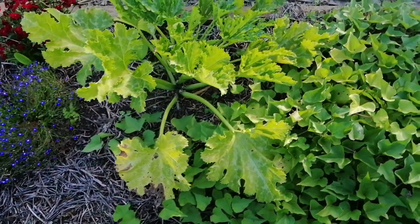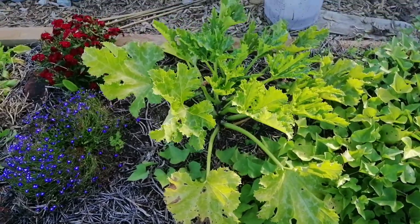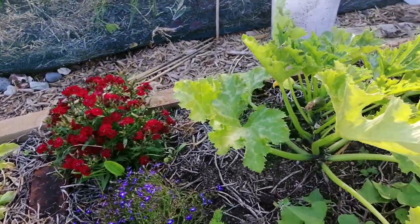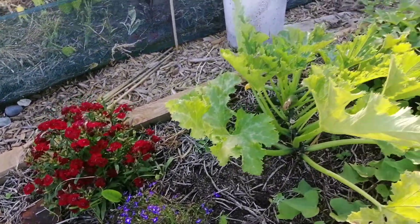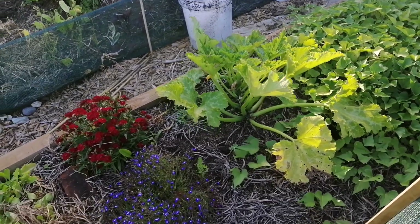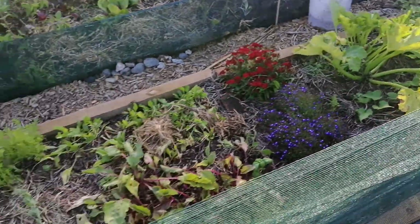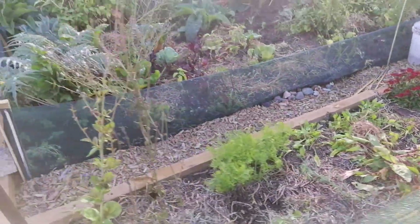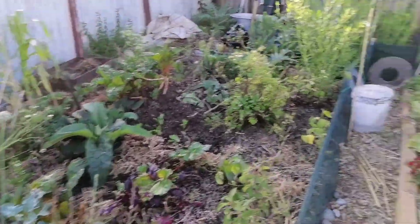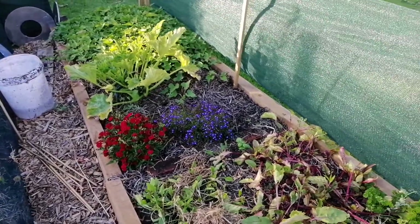The zucchini looks like it's... is that one going to survive? Better pick those. It looks like it hadn't really been liking it for a little while. I don't think it's produced a proper zucchini as yet. Probably a good thing — otherwise it would have been rotting. Unless they did pick one, but there are some that have not been pollinated. I might cut those ones.